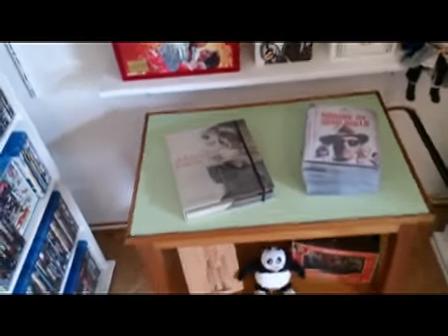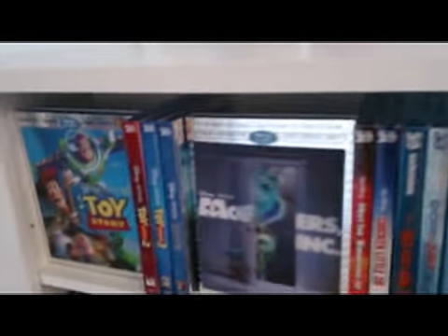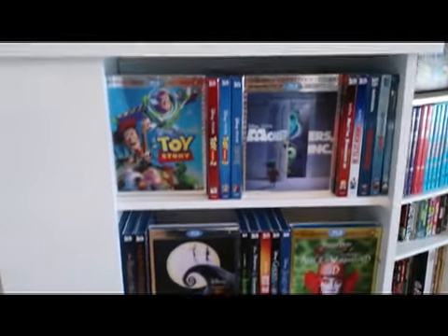DVDs that come in standard cases are removed from the cases and placed in vinyl DVD sleeves. You'll see a stack of them here on top of the cart. There's House of a Thousand Dolls starring Vincent Price. All of those go into some custom storage drawers over to the left.